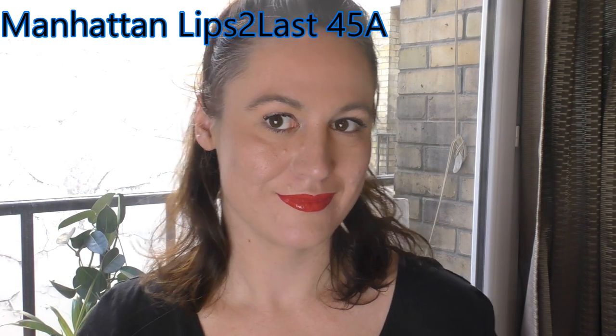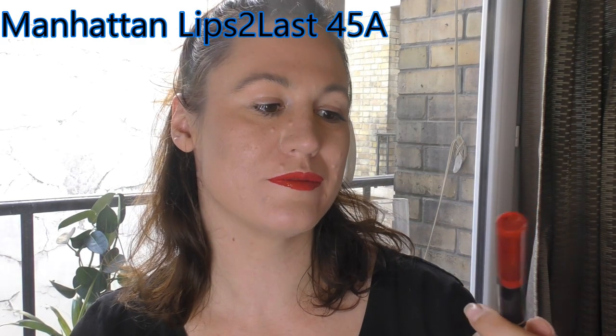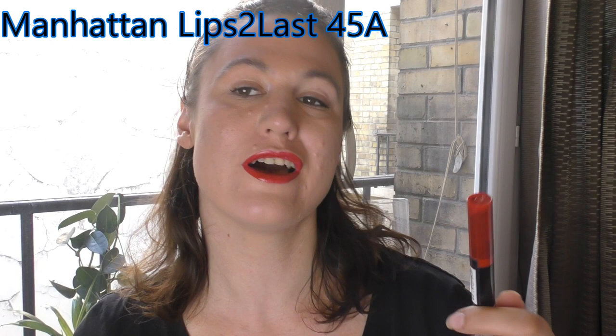The final one, the 45A. By the way, Antoinette, if you're asking, those two are from DM from Germany.